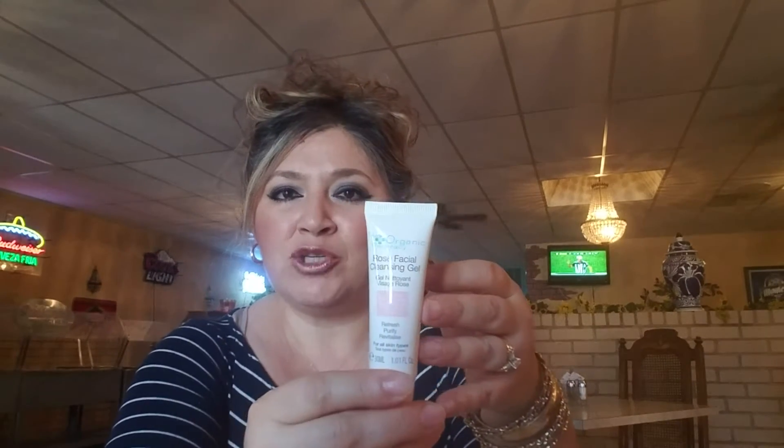Okay, one at a time. This is called the Organic Pharmacy Rose Facial Cleansing Gel — refresh, purify, for all skin types. I just got off work, I'm a mess, but I had to open it before I went home because my house is too dark to film. I use Philosophy Purity Made Simple and I really like that, but we'll try this. If anybody's tried it, let me know in the comments.